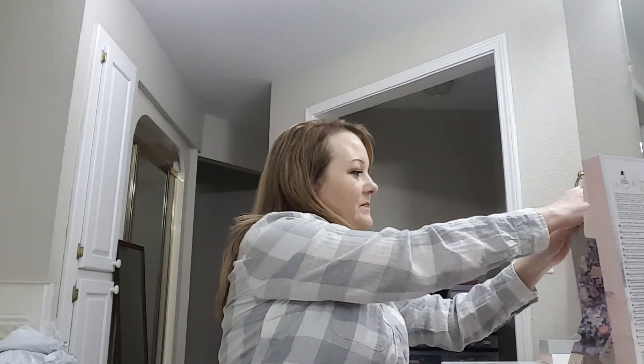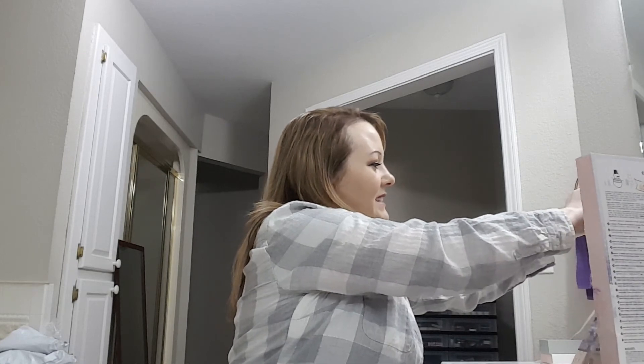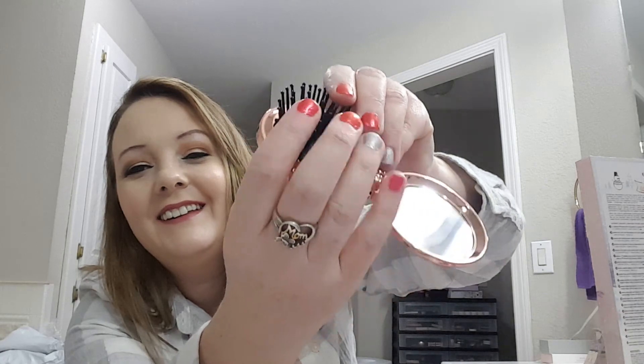And the last one is a pocket brush and mirror. There's the mirror and the brush right there — you pop it out like that. That's really neat.